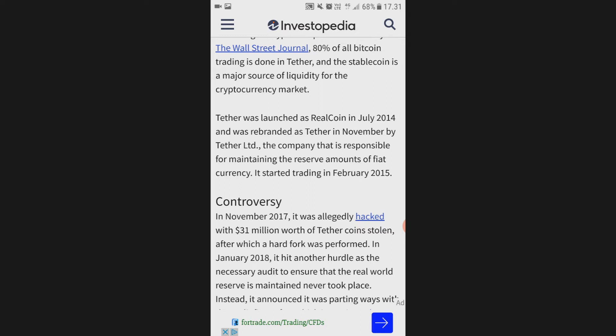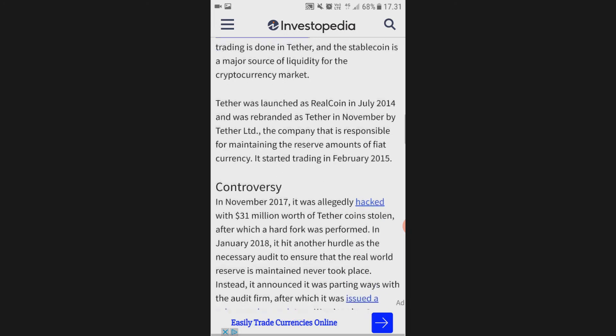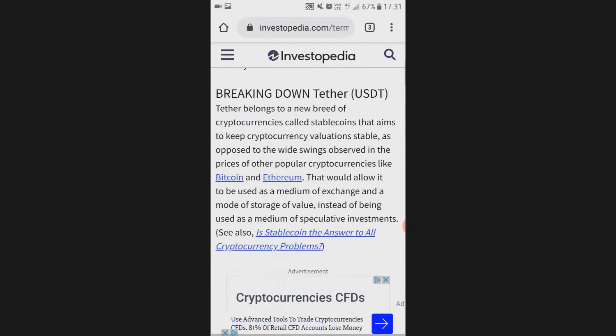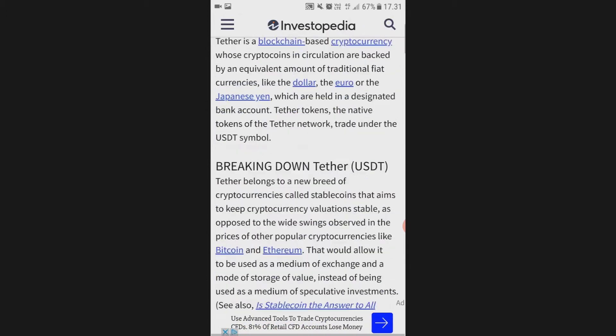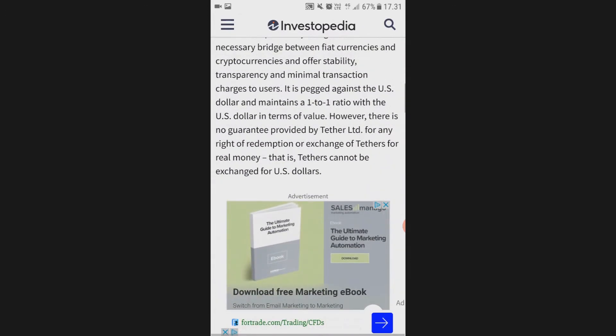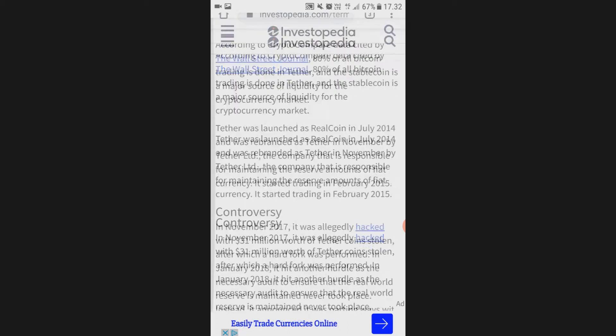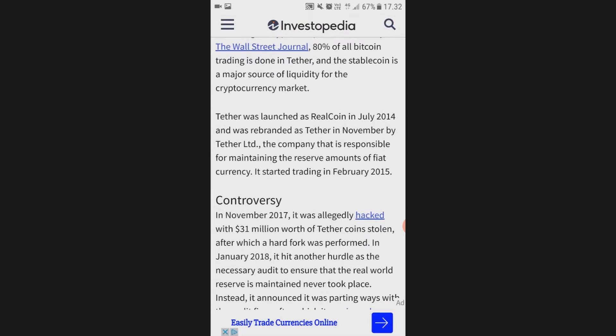Tether was launched as RealCoin in July 2014 and was rebranded as Tether in November by Tether Ltd. The company is responsible for maintaining the reserve amounts of fiat currency, and it started trading in February 2015.